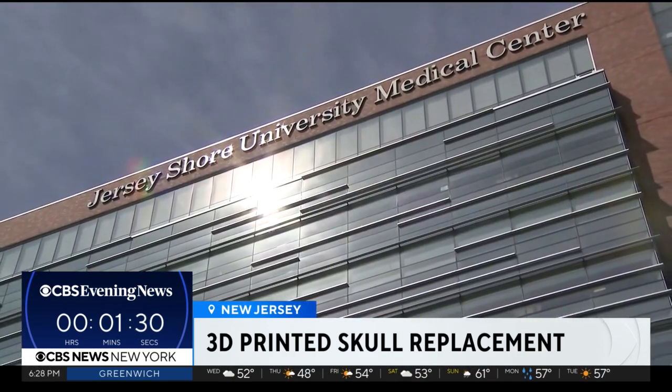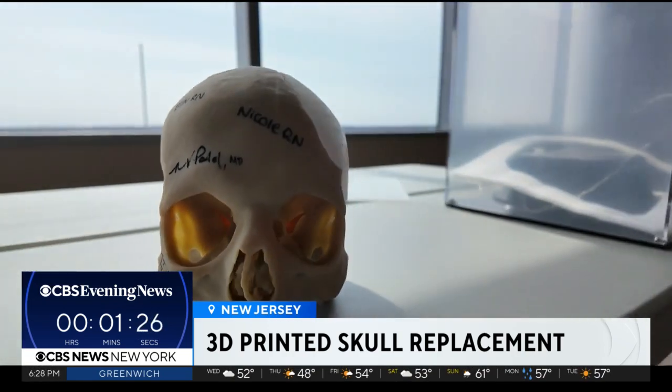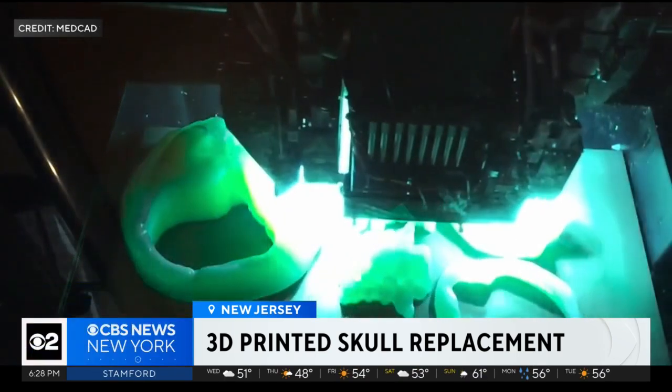As part of his skull was caving in, his neurosurgeon Dr. Natesh Patel of Jersey Shore University Medical Center got to work. His team was able to construct a 3D model of Morrison's skull and then a replacement piece for the decaying fragment, thanks to a 3D printer.